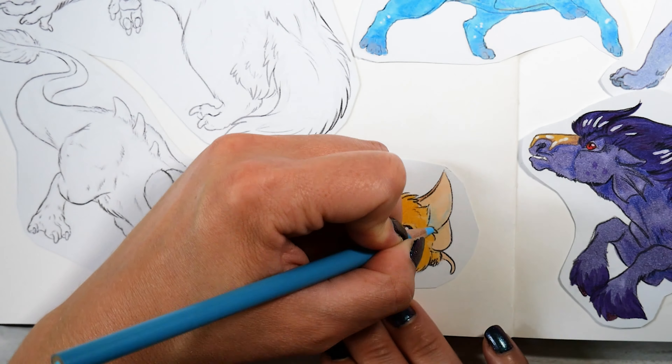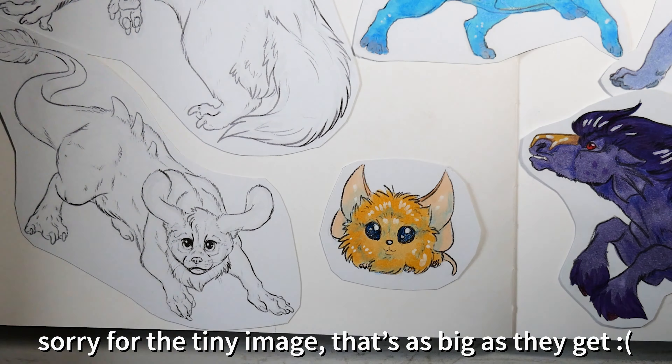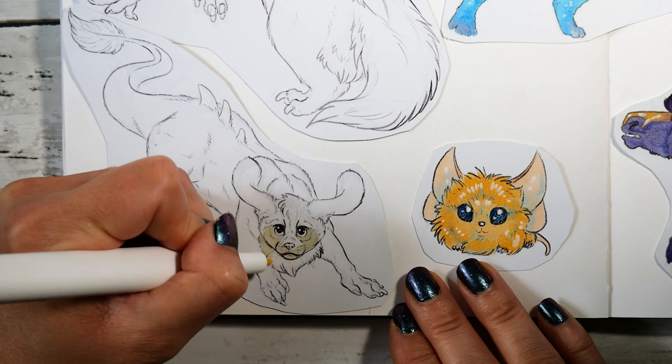This little fluff ball thing isn't a Neopet, it's actually a pet pet called a Meekins. I just added it in as a space filler — I couldn't fit a full-size pet in there, so I just decided to do a pet pet. It was easy to draw and cute, so that's all I really have to say about that.